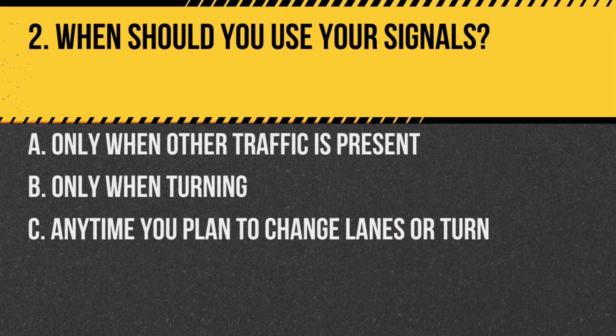Question 2. When should you use your signals? A. Only when other traffic is present. B. Only when turning. C. Anytime you plan to change lanes or turn. Answer: C. Anytime you plan to change lanes or turn. It's important to use your signals every time you plan to change lanes or turn, regardless of traffic, to alert others of your intentions.